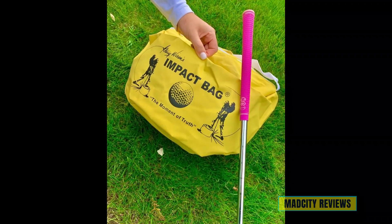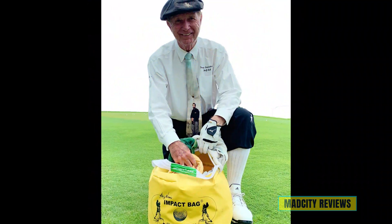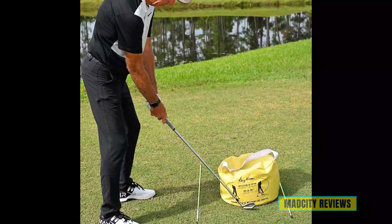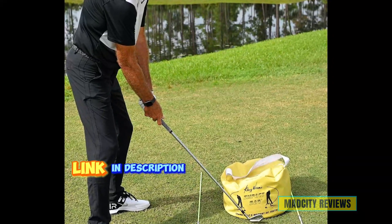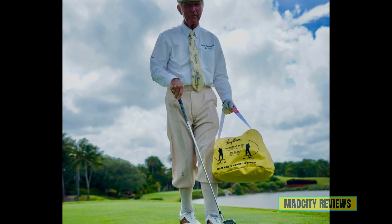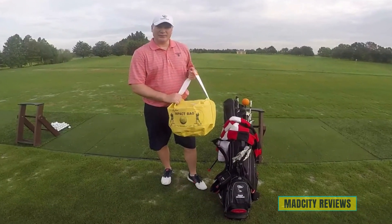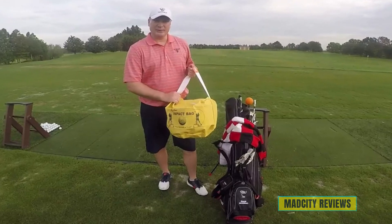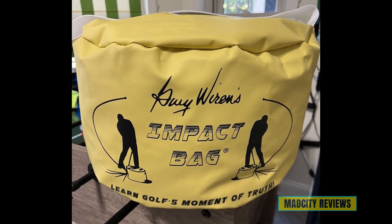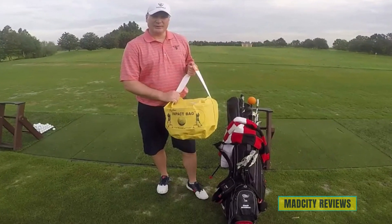Introducing the number one bag: Dr. Gary Wyren's golf swing trainer, the ultimate practice tool to refine your swing and perfect your impact. Crafted with durability in mind, this training aid is built to withstand the rigors of practice sessions. Rain or shine, its waterproof design ensures that you can focus on your game without worrying about the weather. What sets Dr. Gary Wyren's golf swing trainer apart is its precision engineering — designed by golfing legend Dr. Gary Wyren, this tool is engineered to help you achieve the perfect swing impact every time. But don't just take our word for it; hear what golfers like you have to say about the impact of this training aid on their game.